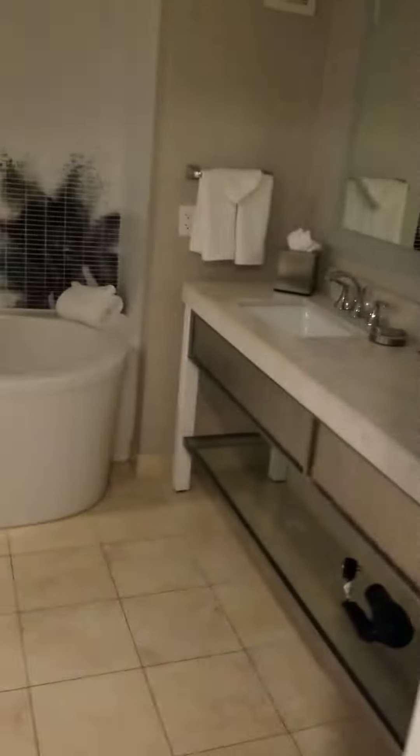Hey guys, showing off my friend's room at Planet Hollywood. First of all, the bathroom is right here and I like it that it has a nice big bathtub. Check that out guys.